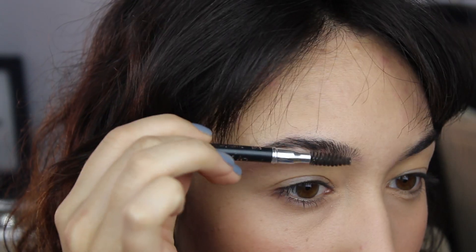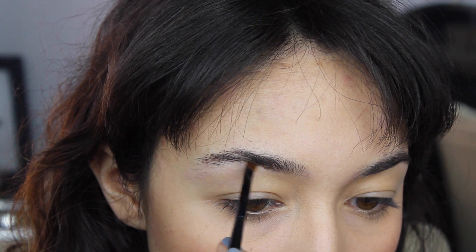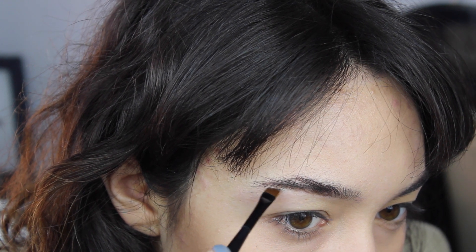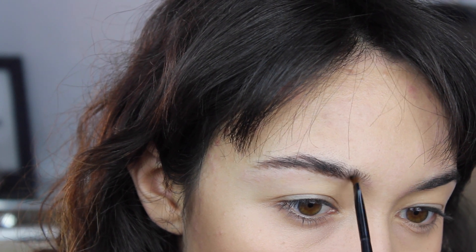For the brows, I want to keep them extremely natural. I'm literally drawing on hairs with a dip brow pomade and a very thin synthetic angled brush, just drawing on the hairs where I need them, making sure they look very wispy and not too bold or strong at all.